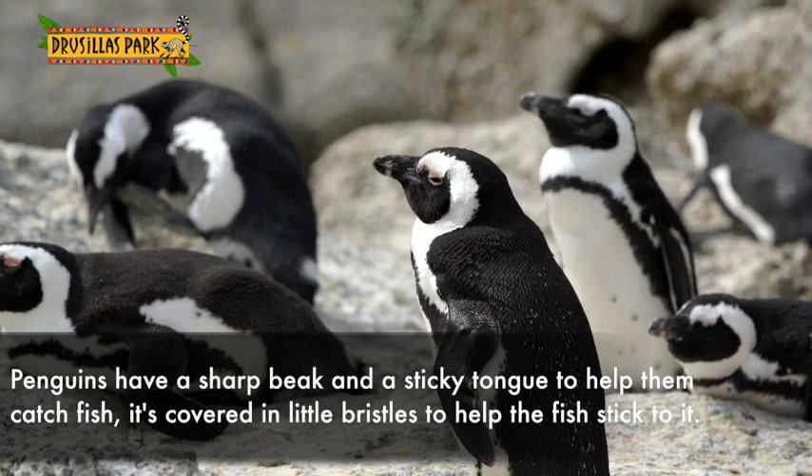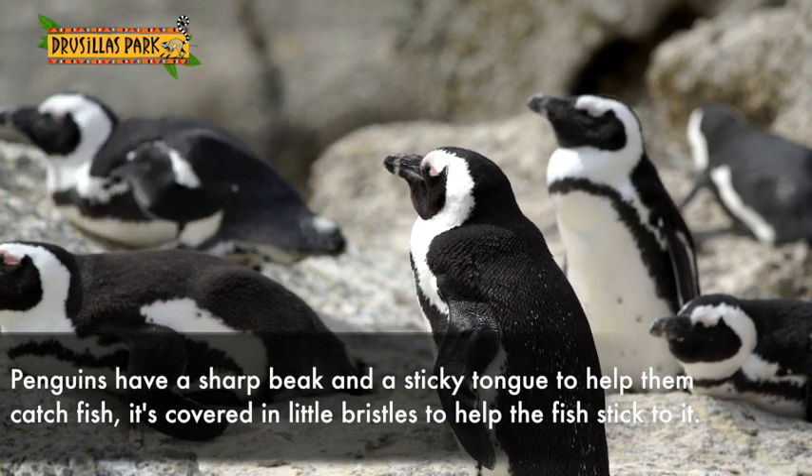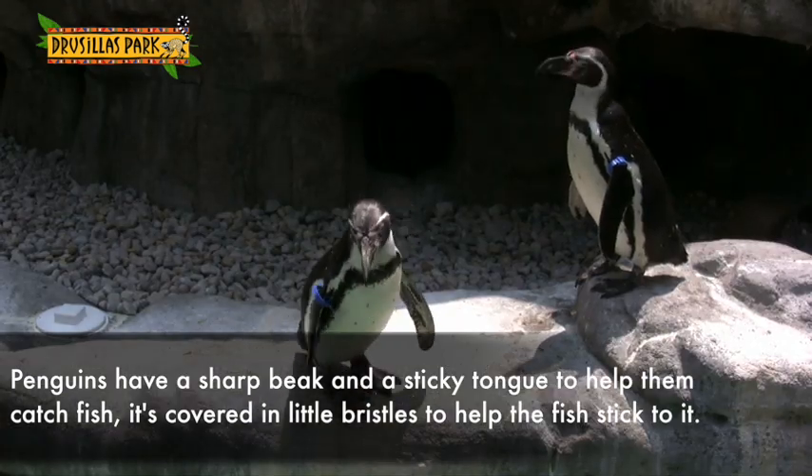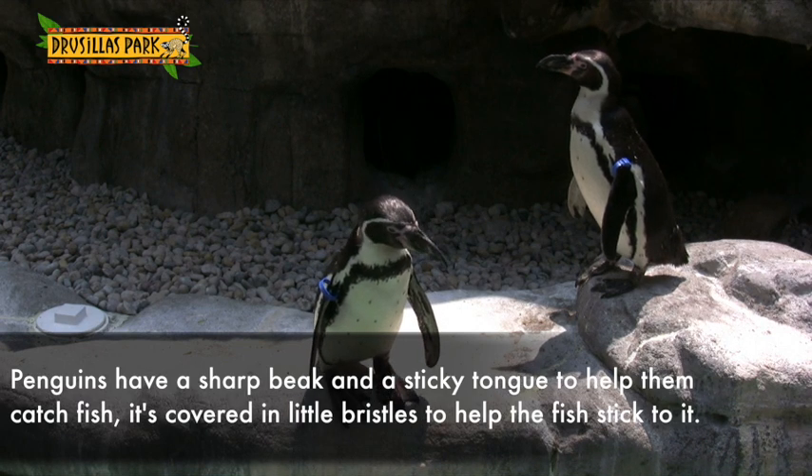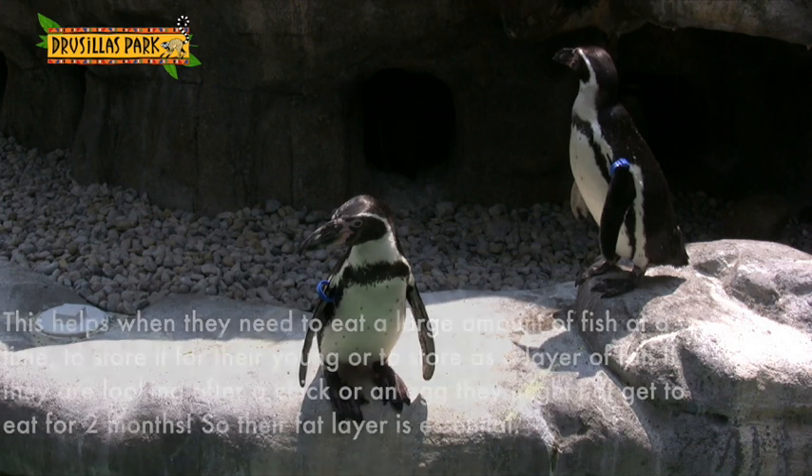To help them catch their fish, they have a sharp beak and a bit of a sticky tongue really. It's covered in all these little bristles just to help the fish stick to it, because of course fish can be very, very slippery.